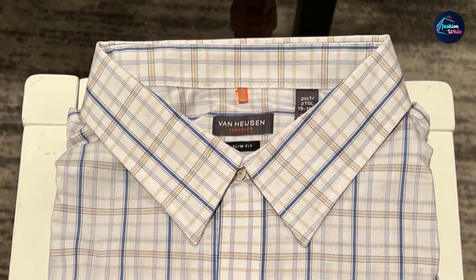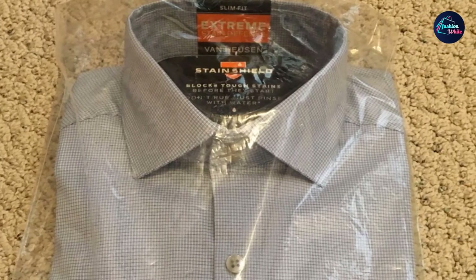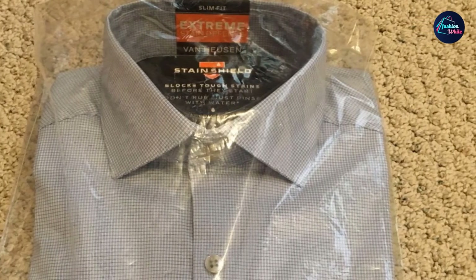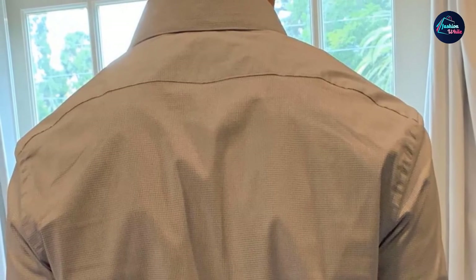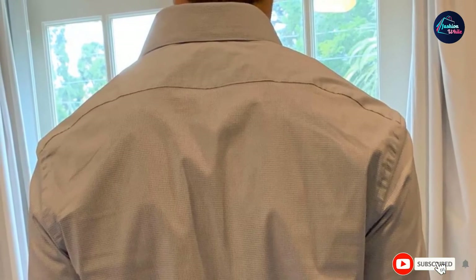Modern traditional collar with tips pointed outwards, allowing for tie knots of all sizes, can be worn with or without neckwear. Modern fit with a tapered body and slimmer sleeves for a sleek look that flatters most body shapes. Two button positions allow for a more customized, improved fit. No pocket — sleek, streamlined design offers a cleaner appearance.